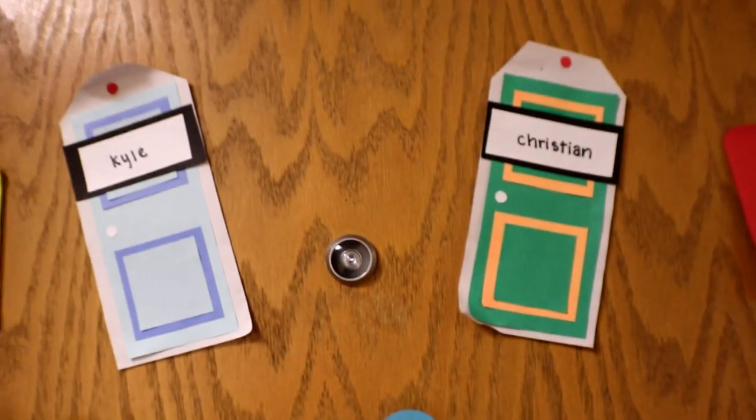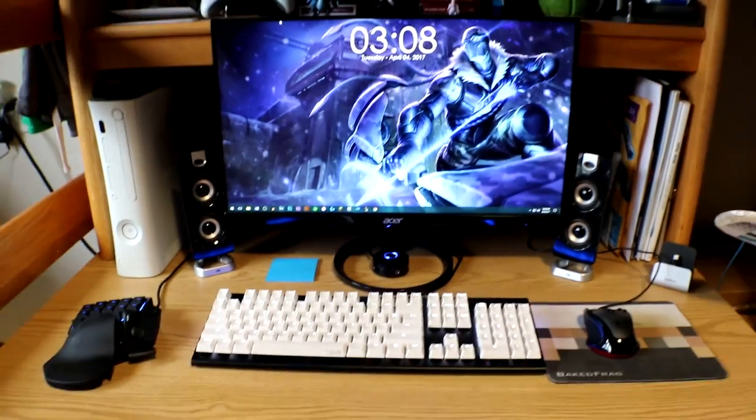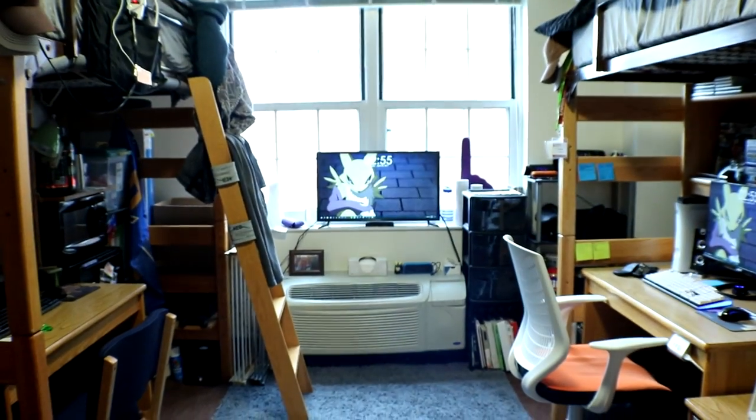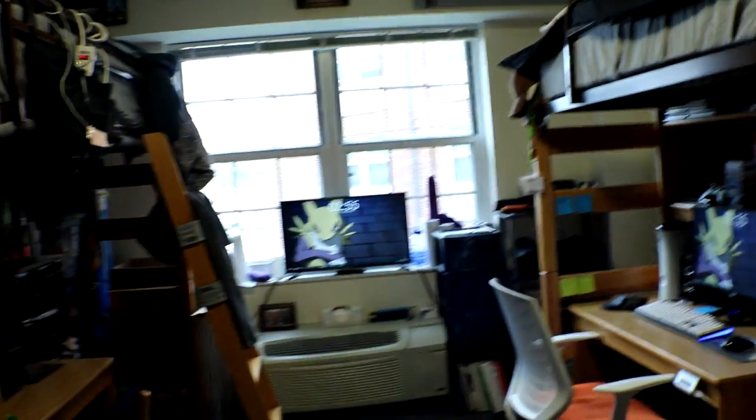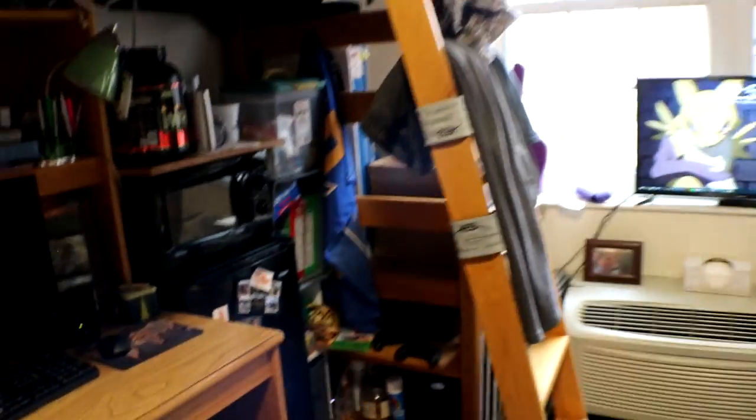All right guys, we're doing the room tour right here — welcome to my dorm! Just walking in you get a good feel of what the room is like. It's pretty small, you know, that's how it is in college. We have to work with what we have, so I think my roommate and I did the best job possible condensing everything together and making everything work. We did a really good job of utilizing all the space.